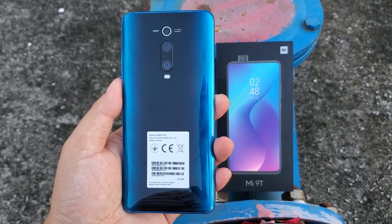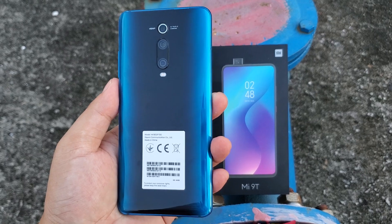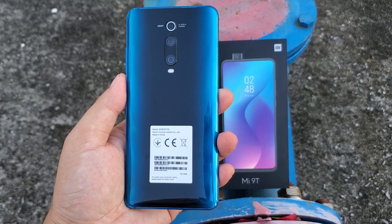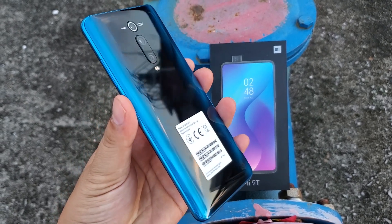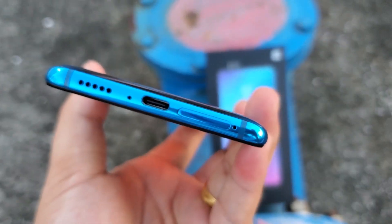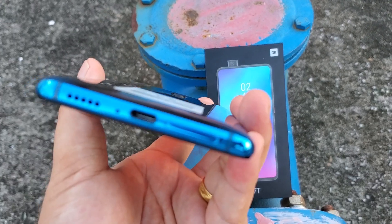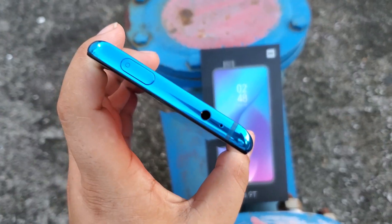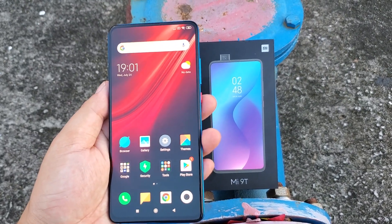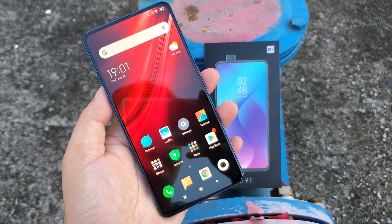Hi guys, that's reviewed Xiaomi Mi 9T global version smartphone. I make videos only for my company B2B business. My company supports small orders and small business also. We accept sample orders for one piece. We have the best price. We will send the Xiaomi Mi 9T global version smartphones from our Hong Kong or Shenzhen office warehouse to literally global sending. We have almost 10 years of global sending and international trading experience since 2010.